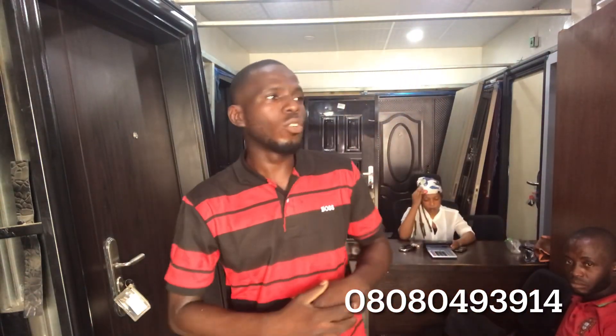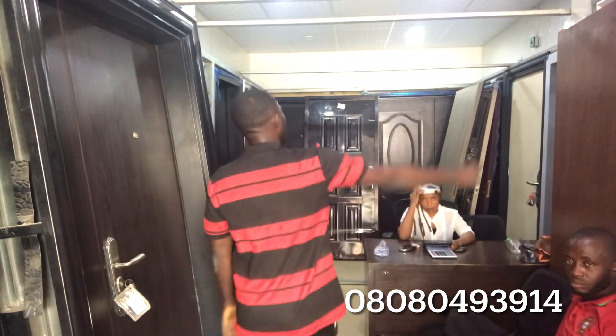Another luxury door we have is the GM product — the Turkey design of the German brand. The Turkey door comes in both three feet and four feet. The three feet is 220,000 naira and the four feet is 320,000 naira, and it comes in different directions depending on your direction of opening.